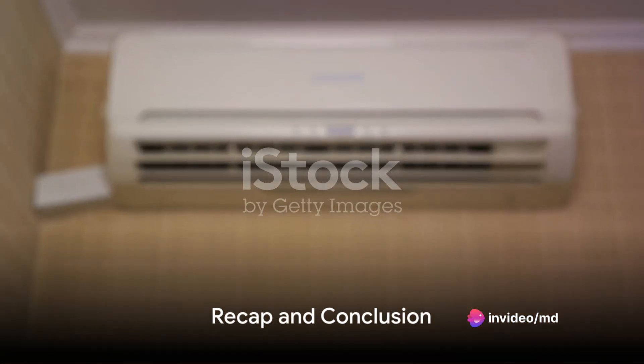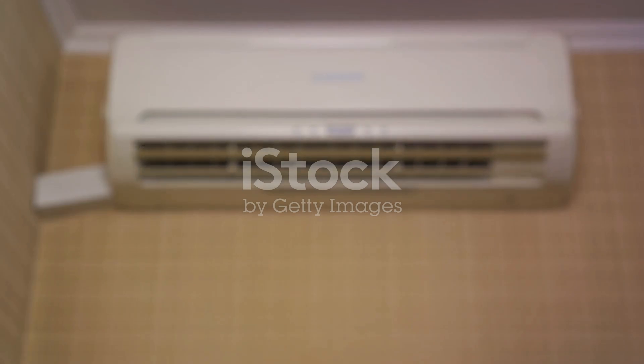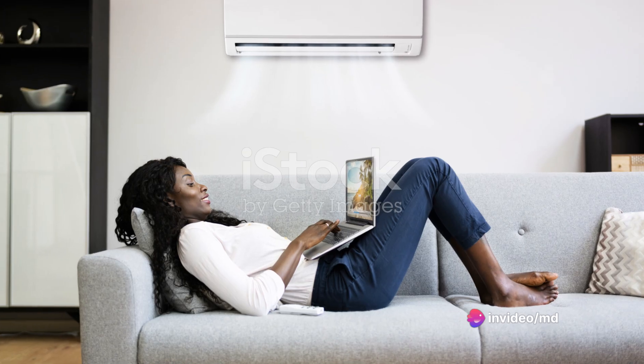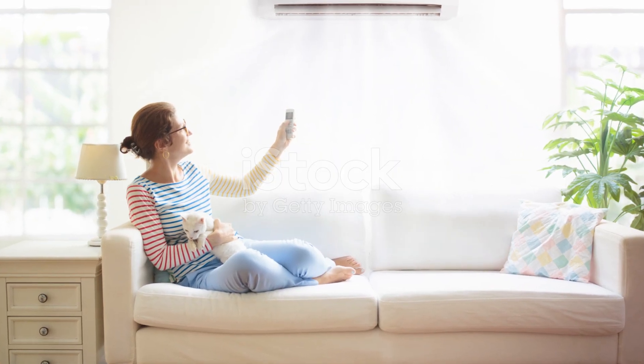So to recap, a window air conditioner is a single body system that works by transferring heat from inside your home to the outside. It's quiet, energy efficient, and flexible, making it an excellent choice for residential buildings. The next time you're seeking refuge from the heat, thank it for working tirelessly to keep you cool and comfortable.